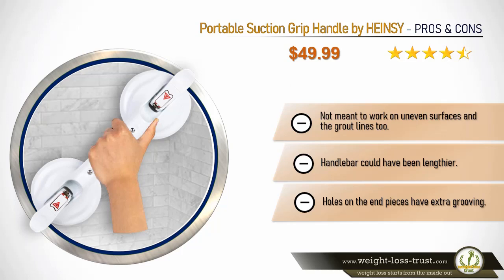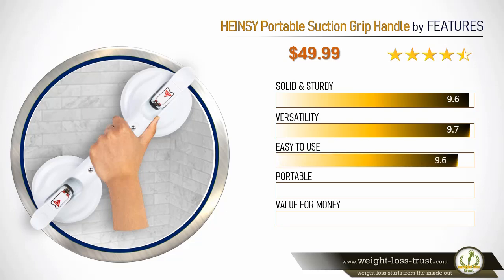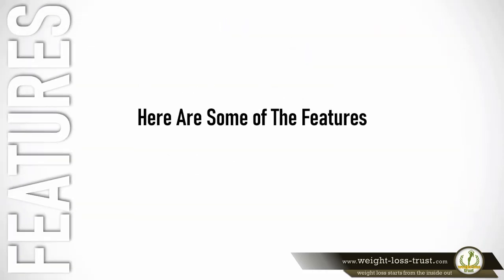Hainsey portable suction grip handle feature ratings: solid and sturdy 9.6, versatility 9.7, easy to use 9.6, portable 9.8, value for money 9.7. Here are some of the features that make it stand out.